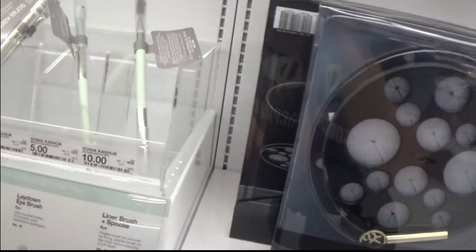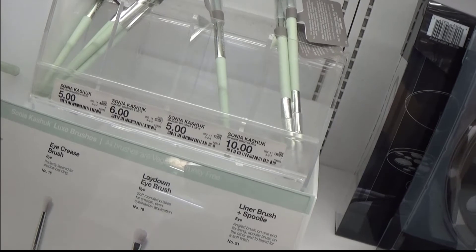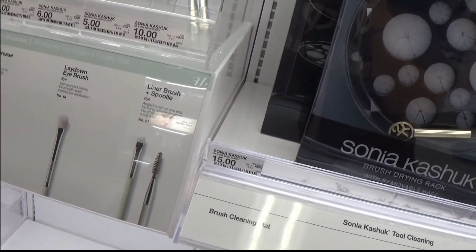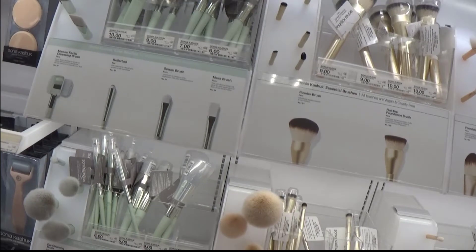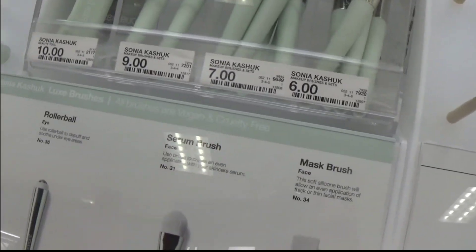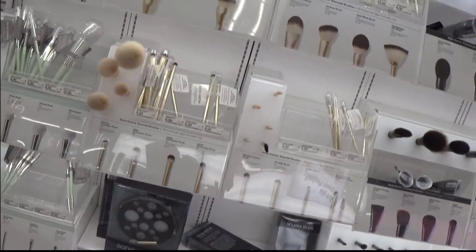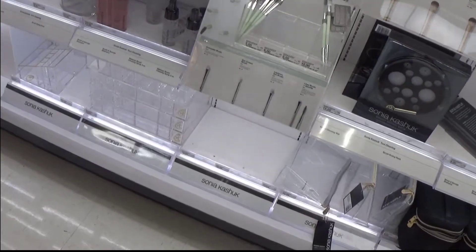I want that one! How much are these? One of them is ten, one is five — I don't know which. This is a double crease brush. That's face number 18. Five dollars! Most of them are five dollars. Let's go down here — wonder how much they are.